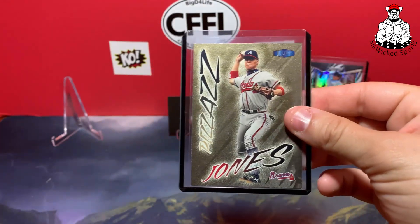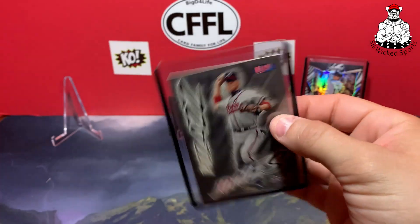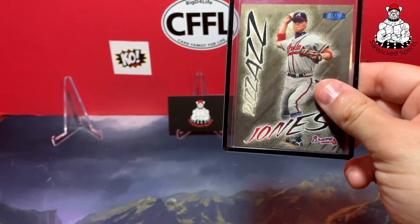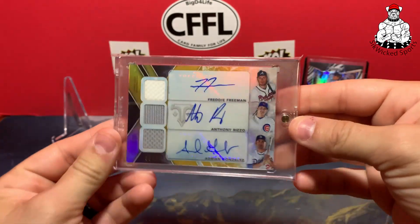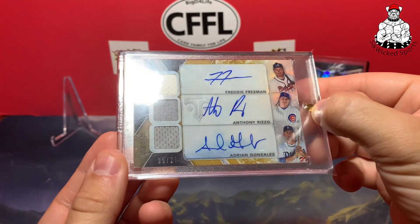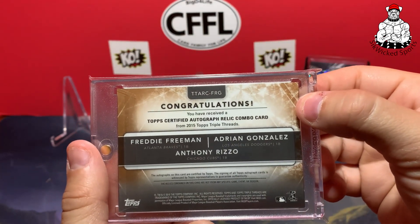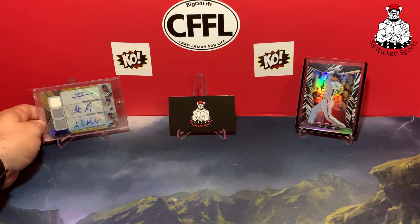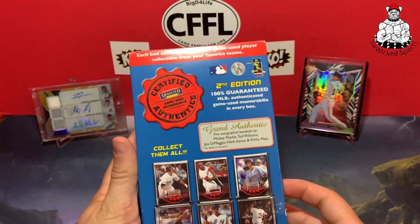Then I got this one which is really cool. I actually picked up the base one, not the gold medallion edition, but the seller couldn't find it so he sent me this free upgrade — the gold medallion edition of the Pizzazz. Really awesome. Then I was in a rip and I hit this bad boy here — it's got Freddie Freeman, Anthony Rizzo, and Adrian Gonzalez, five out of 27, game-used memorabilia from 2015 Topps Triple Threads. Just a beautiful card — love that one for the Braves PC.